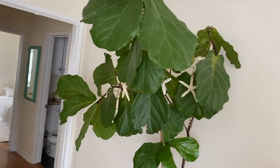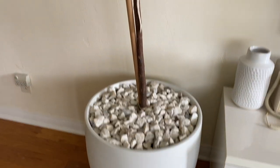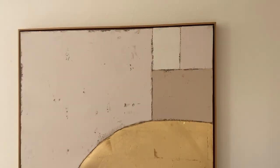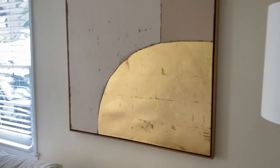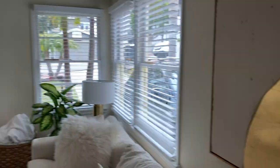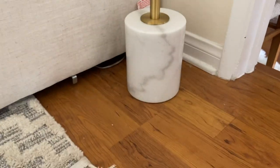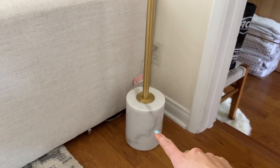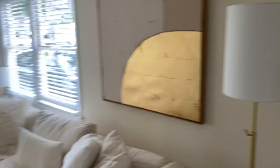Over here we have our fiddle leaf fig — also growing like crazy, potted in a white pot with white stones on top. This piece of art was such a find from Home Goods — I'm obsessed with it. The soft pink is a nice pop of color, the gold foil leaf is beautiful and reflects off the sun when light shines through the windows. It came pre-framed in a simple wooden frame. This lamp tucked in the corner is also from World Market — we love it because of the small base, perfect for small spaces.